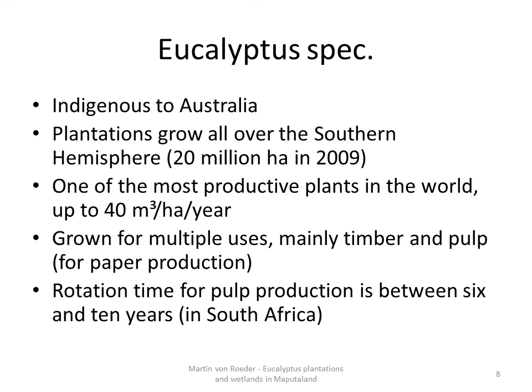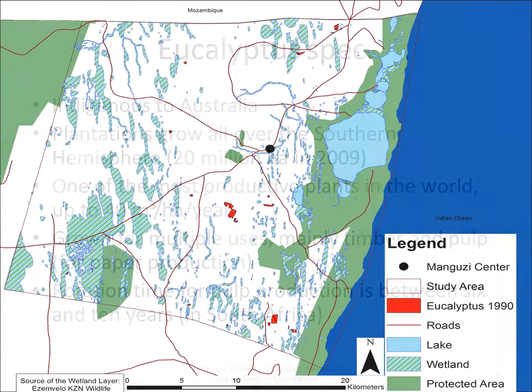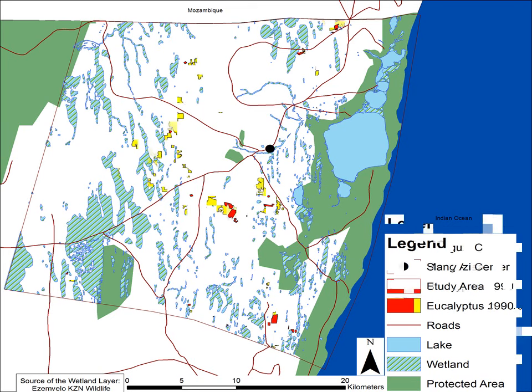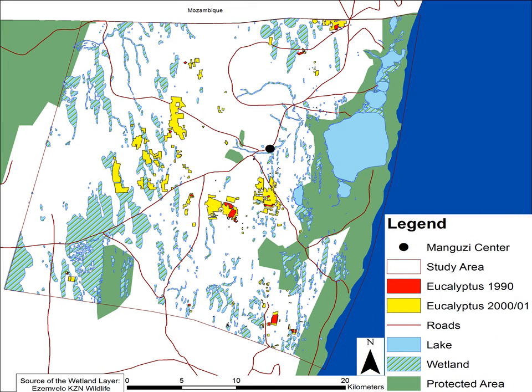I will demonstrate the distribution of eucalyptus within the study area with four maps from 1990 to 2012. Every map shows the wetlands occurring within the study area as well as the plantations. It is important to know that most of the wetlands are seasonal — some of them are dry over many years. The red polygons are eucalyptus plantations established prior to 1990, only 25 altogether. The next slide shows the newly established plantations between 1990 and 2000 in yellow. A remarkable increase in the number and area of plantations can be seen.